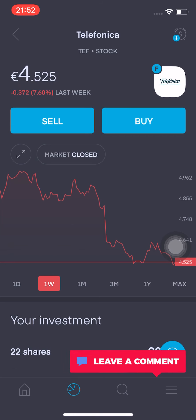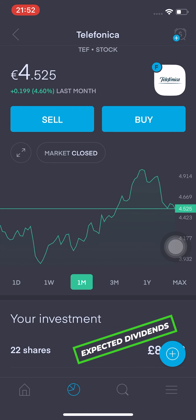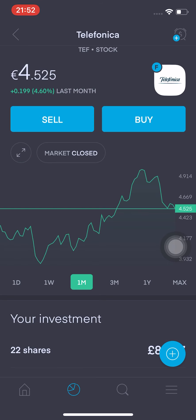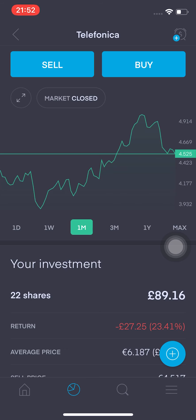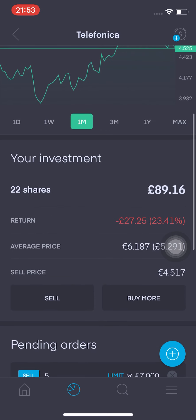Telefonica has had quite a bumpy week. It has gone up to almost $5 — it was at around 4.994. It is climbing, and looking at the month, it's up 4.6%, which is heading in the direction I want. They have also announced a dividend — they go ex-dividend on Wednesday the 17th of June, with a payday of Friday the 19th of June. They are paying 20 cents per share, so I should be expecting around 4 euros and 40 cents. With the exchange rate and withholding tax, I'll probably expect just under 3 quid.